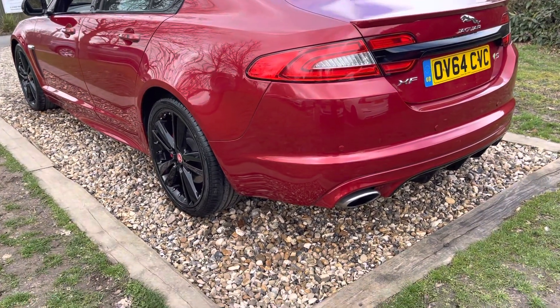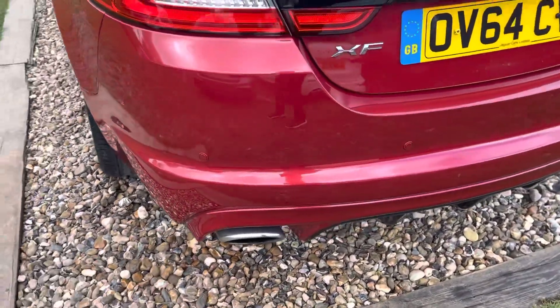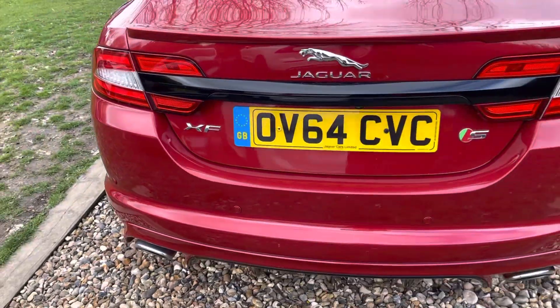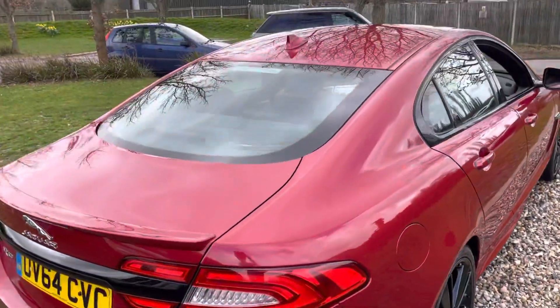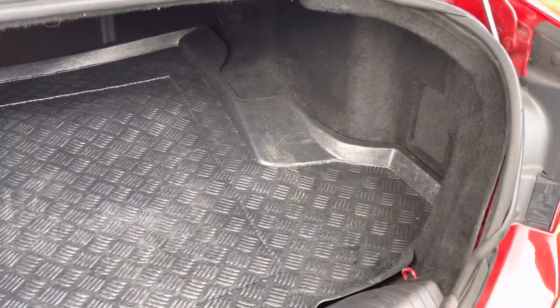But back to this unrepeatable XF. Round to the back of it — we've got rear park sensing, no sign of a tow bar. But again, a couple of little marks, just a touch-up pencil away from being corrected — something for the weekend for you to do. But in the round it presents well. Lancaster rear window sticker there. Rear parking camera.